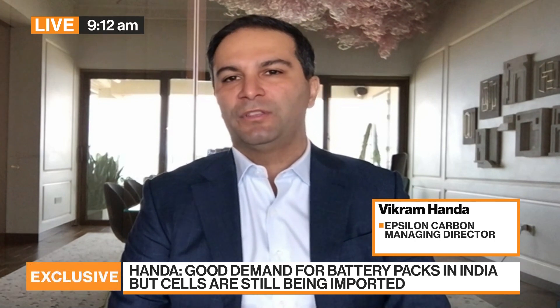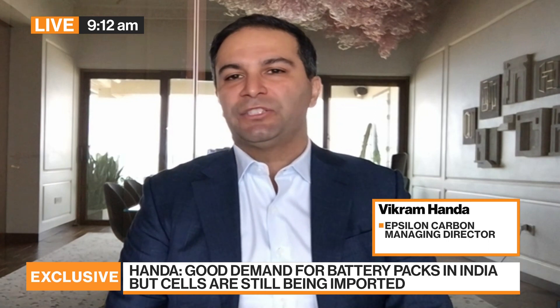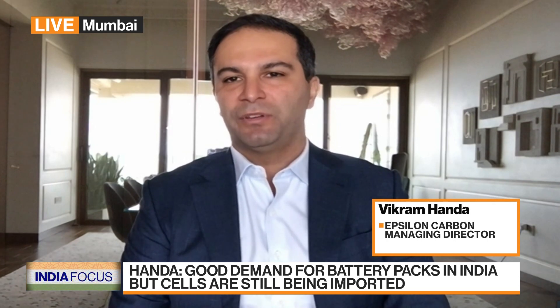Are banks reluctant to lend to battery manufacturers, and should Delhi institute subsidies? Government subsidies are mostly focused on cell manufacturing, expecting a certain percentage of localization. There's definitely a challenge in getting financing because we're building factories to sell material where there's no domestic demand yet. But we see ourselves as a global company, catering to the rest of the world. When India's cell manufacturing picks up, we'll be well-positioned with a first-mover advantage.